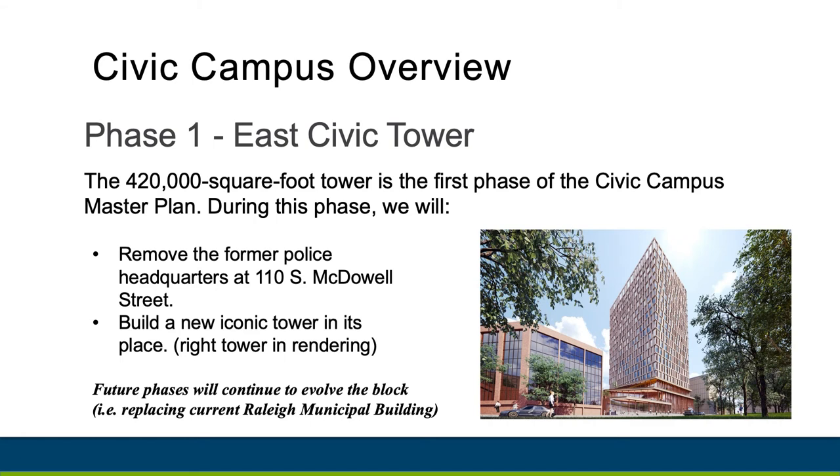East Civic Tower will be at the corner of Hargit Street and South McDowell Street. The tower will be next to the current City Hall and will replace the former police headquarters at 110 South McDowell Street. The high-rise, iconic building will house 20 stories of municipal space, including a new City Council chamber.